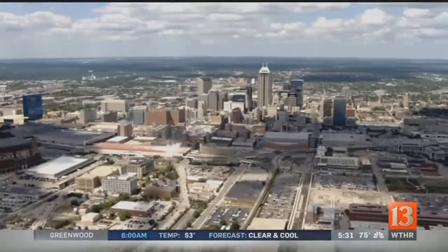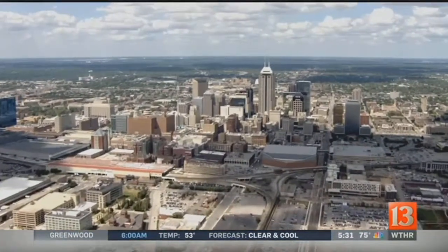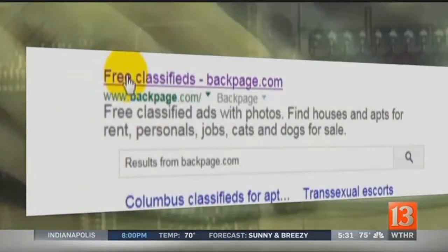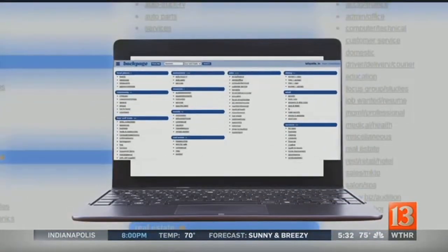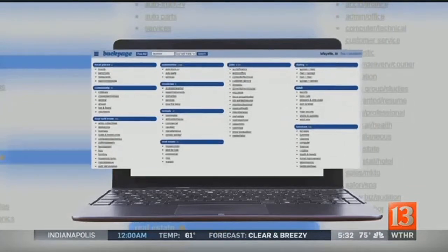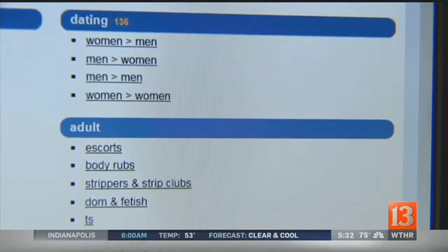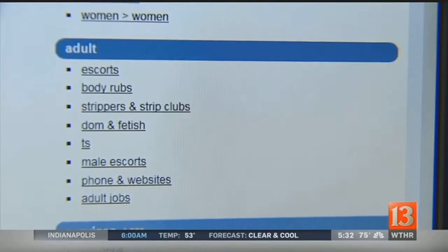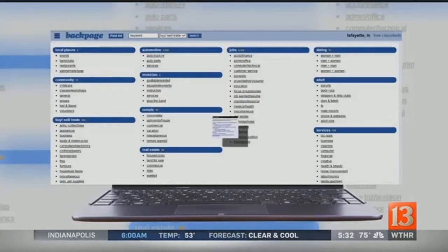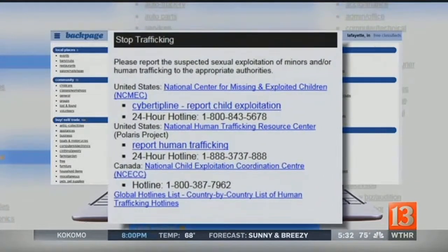From New York to Indianapolis, Sergeant Dagge says the children are often sold through adult escort services advertised on websites like Backpage.com. National child safety groups say as many as 495 child sex trafficking victims were linked to Backpage.com, prompting Visa, MasterCard, and American Express to cut ties with the site just last month. Backpage is trying to address the problem by requiring users to agree to report suspected exploitation of minors and human trafficking.